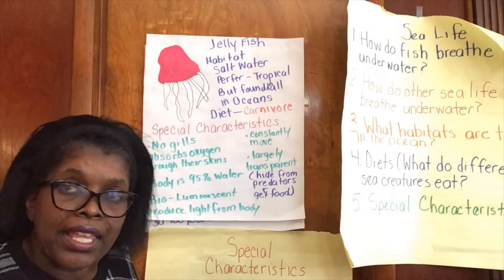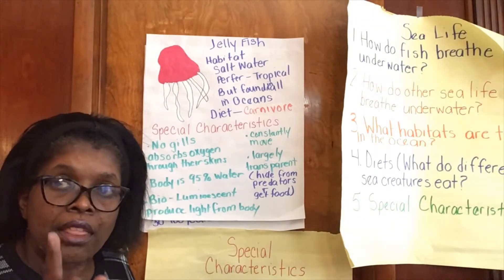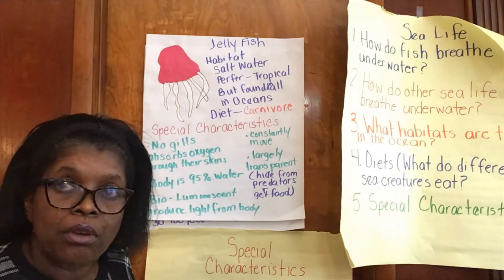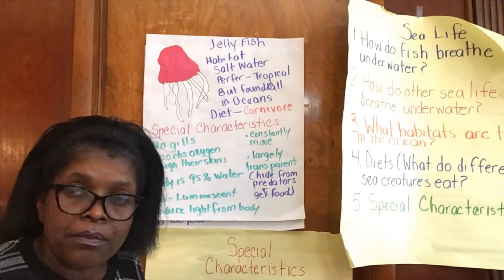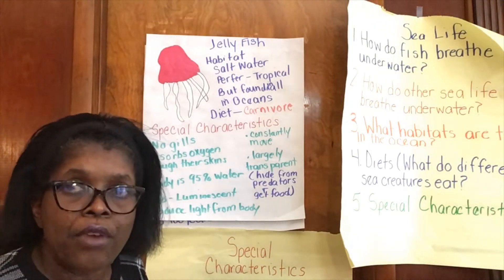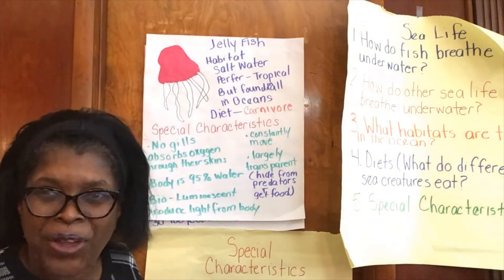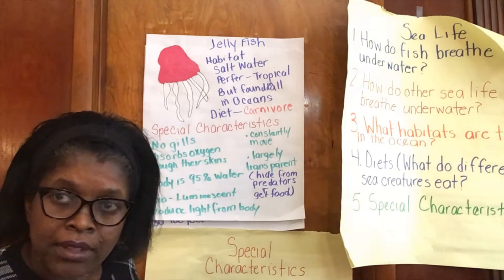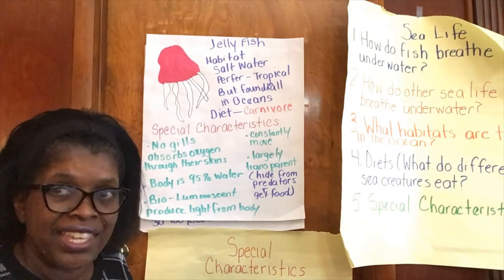Here are some amazing special characteristics about the jellyfish. They do not have gills. So you're asking, well, how do they breathe underwater? They take the oxygen out of the water through their skin. Yes friends, no gills — they take the oxygen out of the water through their skin.